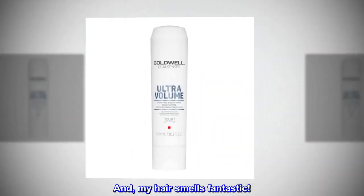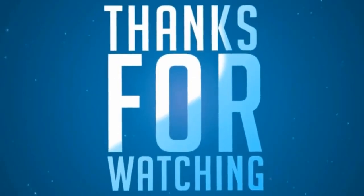And my hair smells fantastic. I am really impressed with my hair.